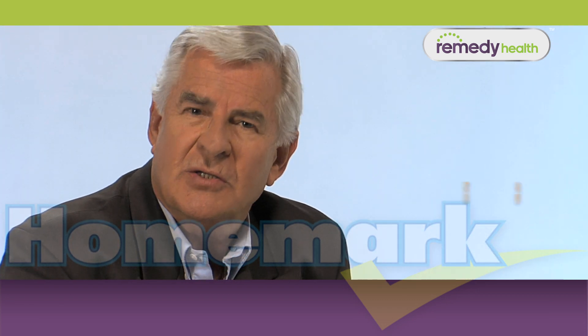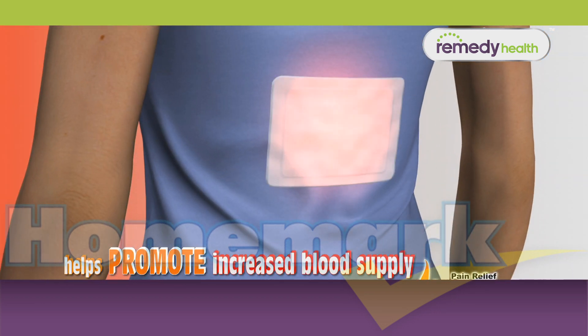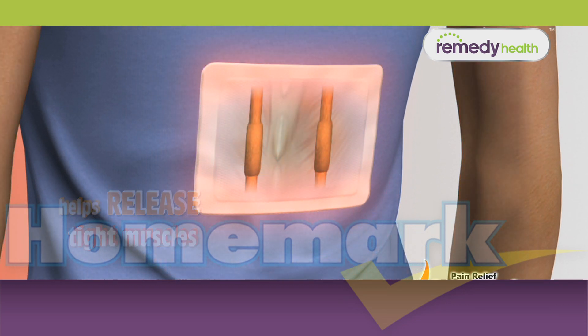Heat pads give you a soothing, deep, penetrating heat to painful muscles, promoting increased blood supply to the area, helping to release tight muscles for ongoing pain relief.